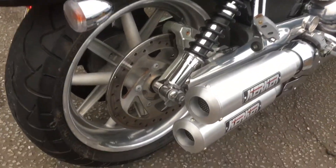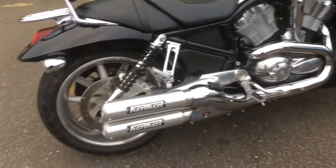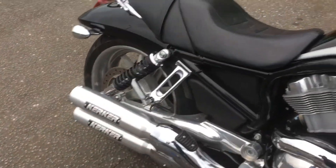Beautiful sound. It's a bassy note — I can't beat that, that's amazing. It's not too loud.